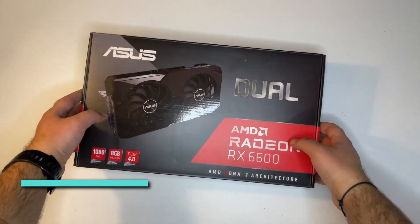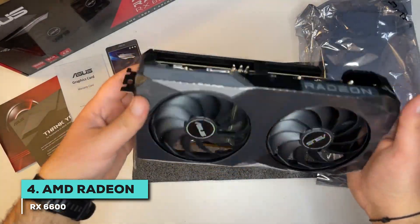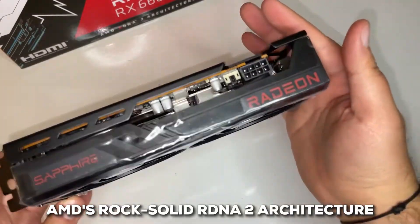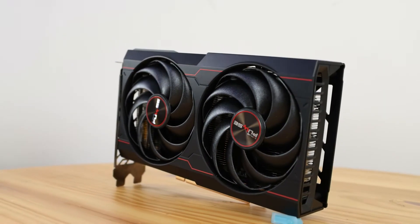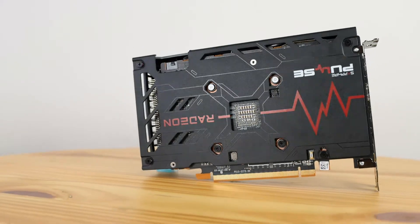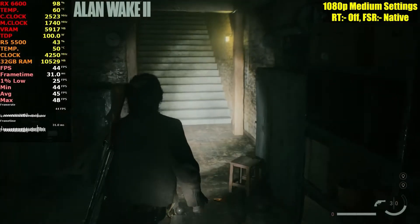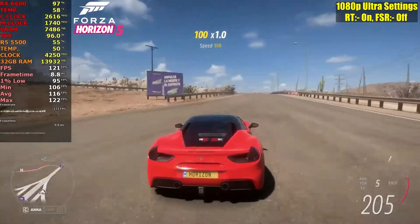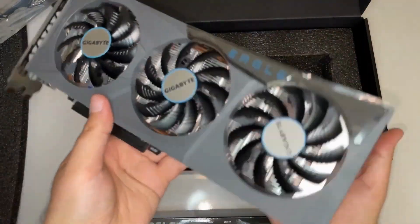Next, we have the AMD Radeon RX 6600, a graphics card proving you don't need to pay hard for an exceptional gaming experience. With 8GB of GDDR6 memory and AMD's rock-solid RDNA 2 architecture, this little powerhouse is the perfect example of bang-for-your-buck performance. The RX 6600 is downright impressive at 1080p thanks to FidelityFX Super Resolution, running most modern games at ultra settings with 60 to 90 FPS — exceptional at this price point. Its compact size means it'll fit into almost any build, and the power efficiency is nothing short of remarkable.